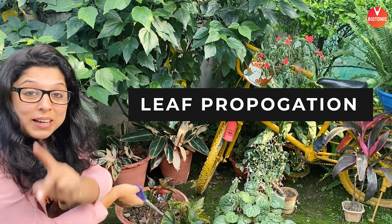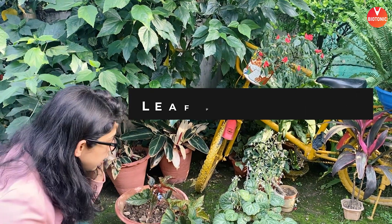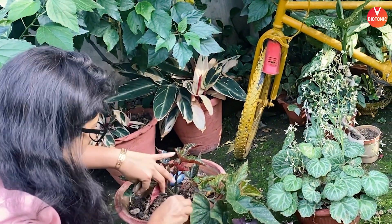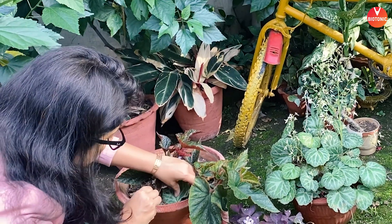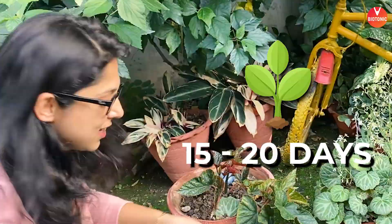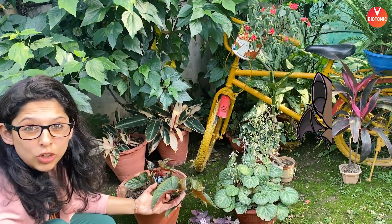I'm going to show you another corner of my garden where I do leaf propagation. That means if I take this begonia and make a little hole in the soil here and just put it like this, probably in the next 15-20 days I'm going to get new begonias. This is a bat begonia — you can google 'bat winged begonia'.